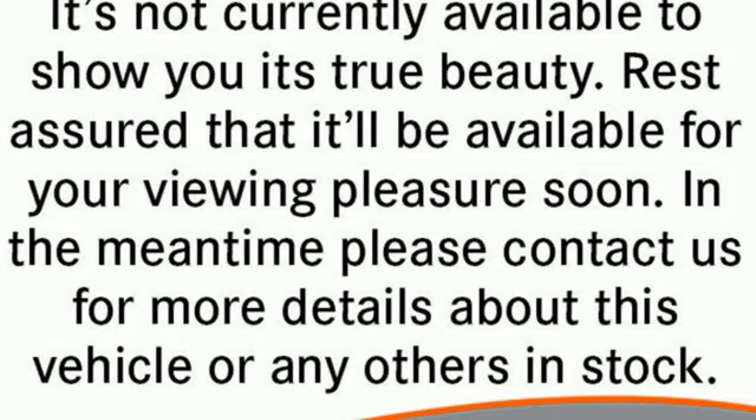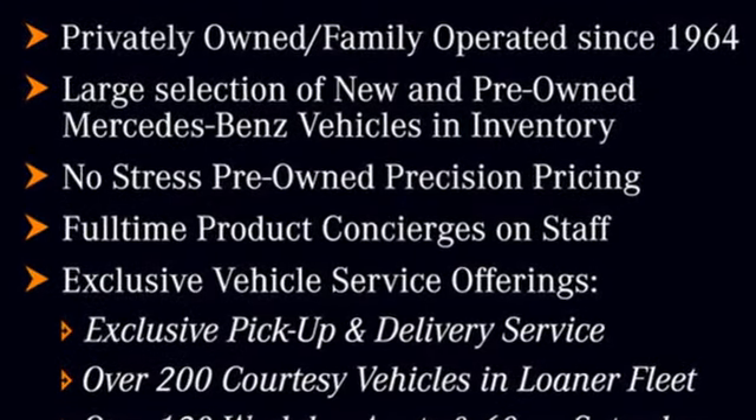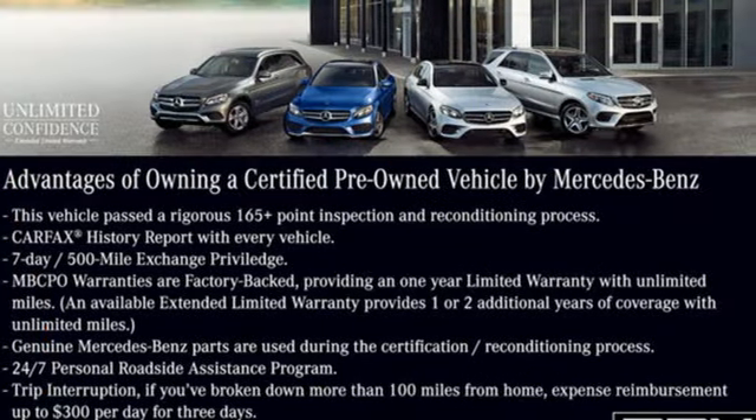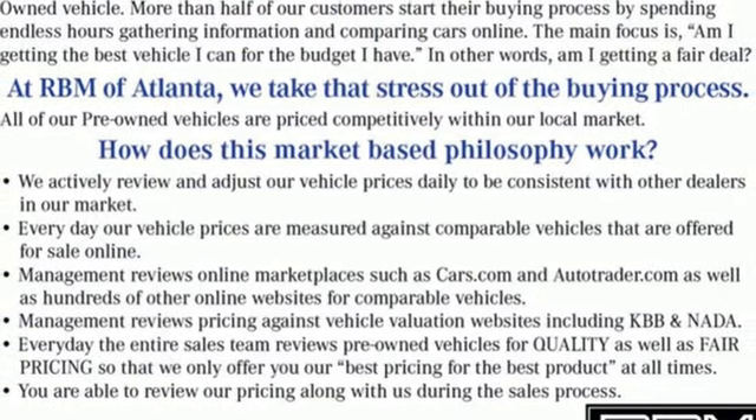Features include intercooled turbo inline four-cylinder engine, automatic with driver control suspension management, automatic transmission, hands-free liftgate, and streaming audio and wi-fi hotspot.